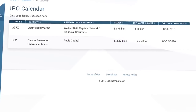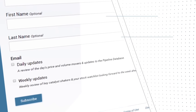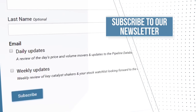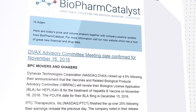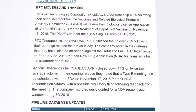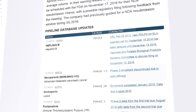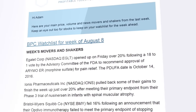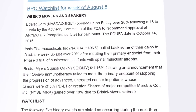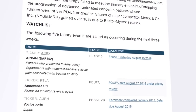We also offer an IPO calendar of all upcoming healthcare IPOs. And don't forget to subscribe to both of our free newsletters. We offer a daily option that provides you updates to the pipeline database while also noting one or two stocks that have caught our eye over the past trading day. Our weekly option summarizes the week's movers and shakers while also providing a list of tickers to keep on your watch list for the week ahead.